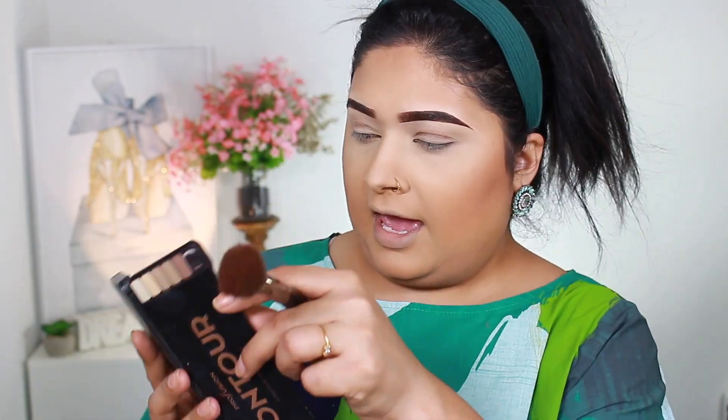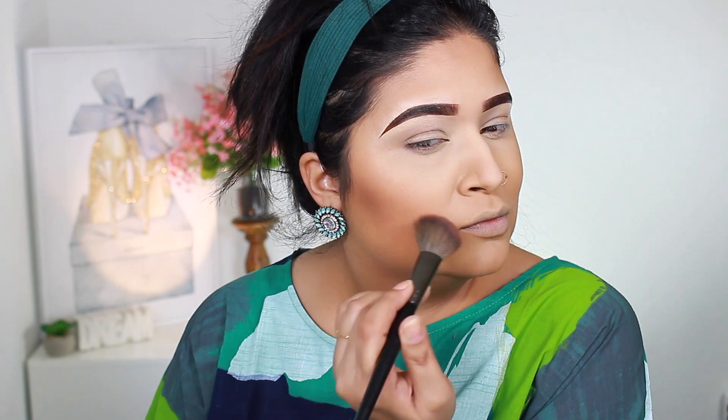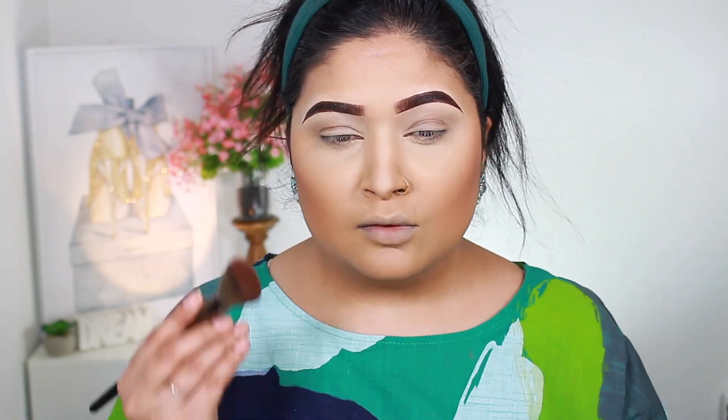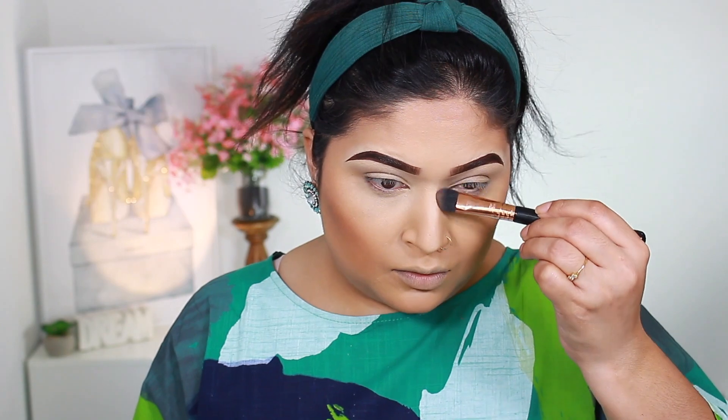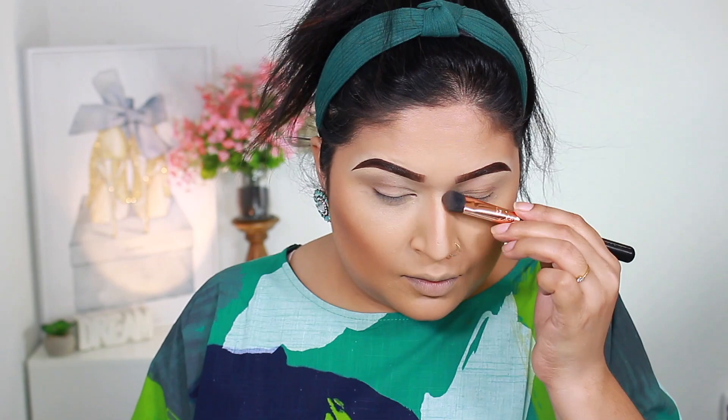For the contour, I'm going to take the Profusion contour kit and mix the two lightest shades together to contour. To contour my nose, I'm going to use the Benefit Hula bronzer. To brighten the under eyes, I'm using the Hourglass ambient lighting powder in Diffused Light.